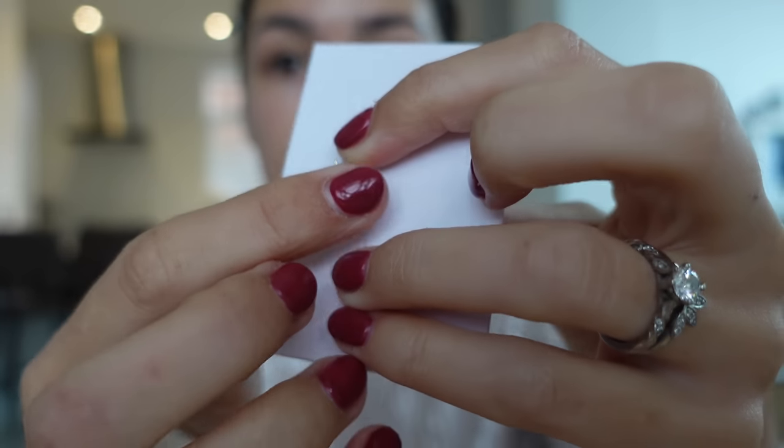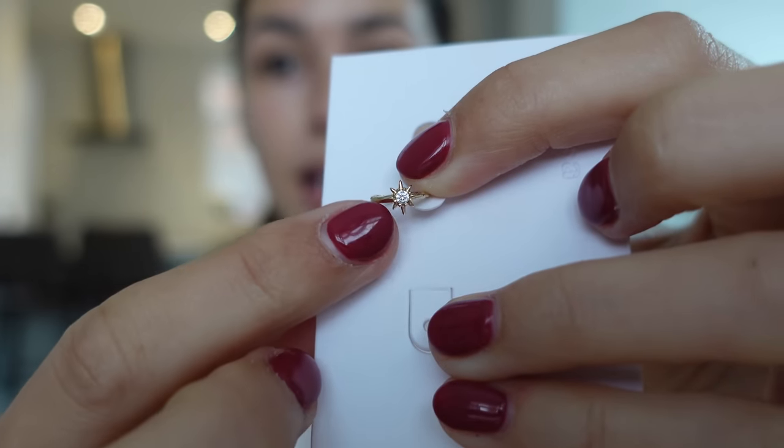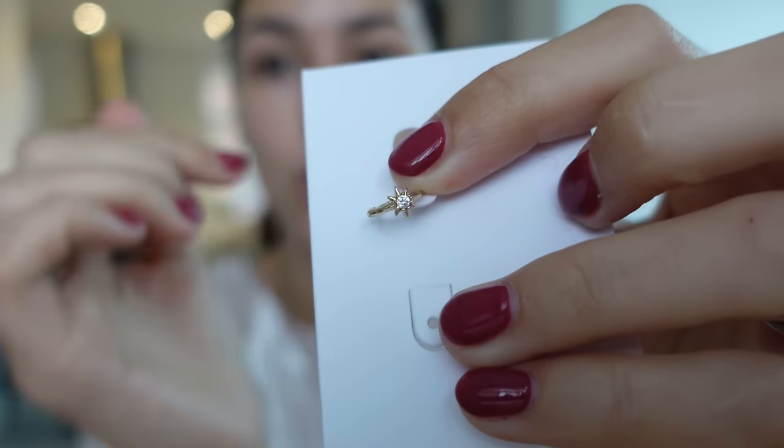The first earring set I have actually already worn and love. They're absolutely tiny little hoops but my favourite thing is that they have these little stars with a diamante. They're so cute. I've basically worn these non-stop since I got them and they're comfy enough to wear when I'm asleep - I literally can't even feel them. So that's option one.